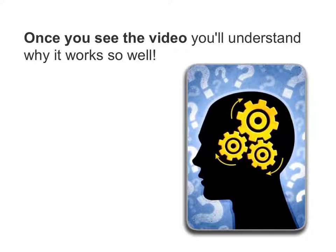Once you see the video, you'll understand why it works so well. In fact, let's just cut to the chase and show you the video right now. Here it is.